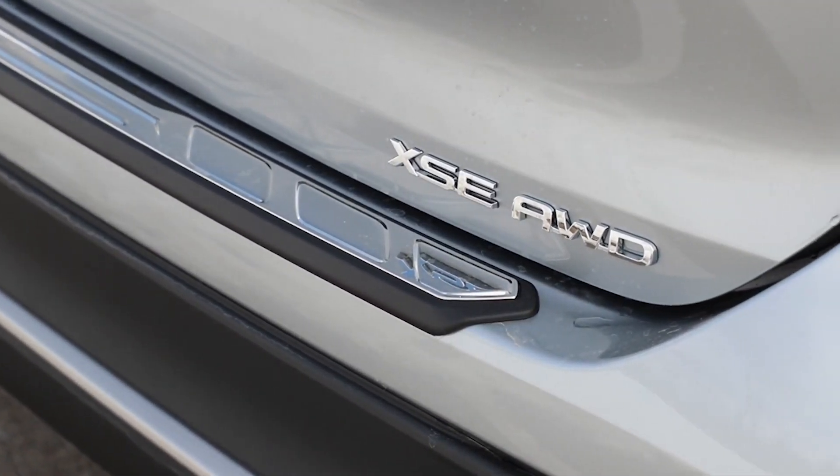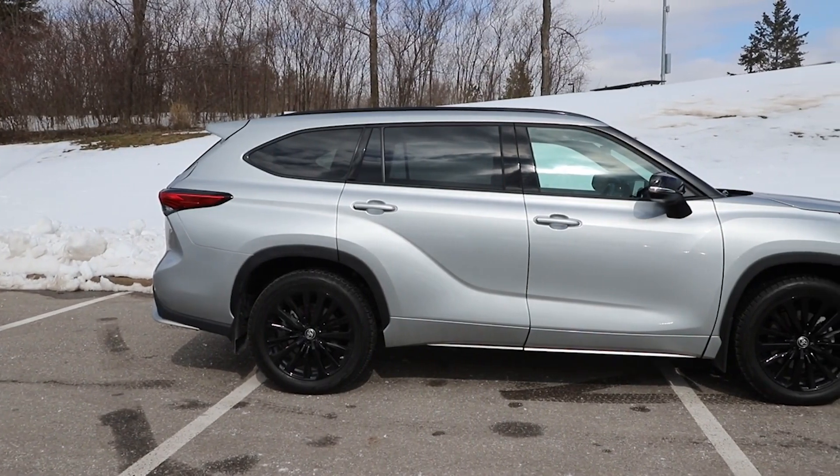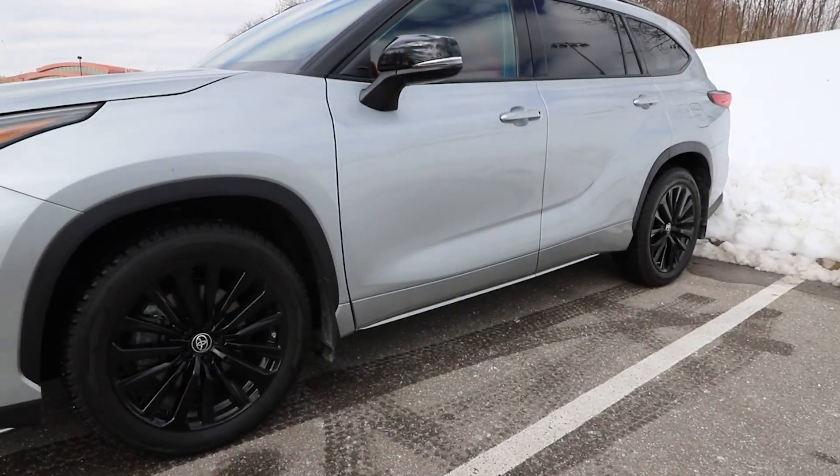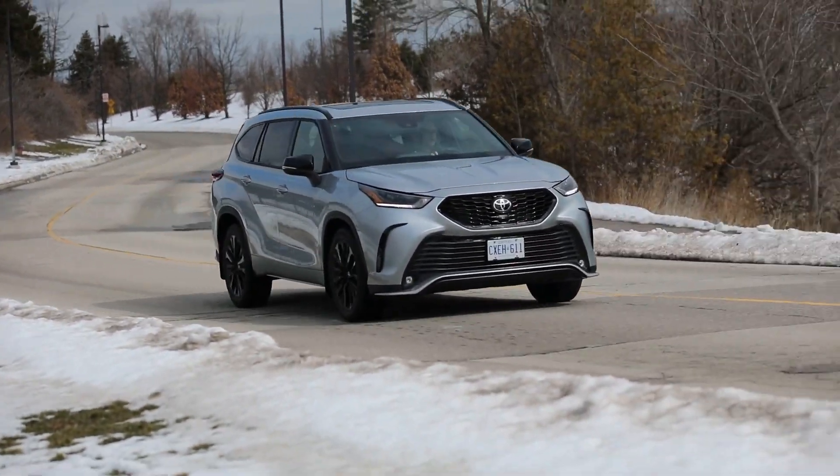This is the XSE trim of the Highlander, and there are a couple of different suspensions available. The majority of Highlanders give you a suspension that's more bouncy and floaty, riding a little bit over bumps. The XSE comes with what they call the sport suspension — it's a little firmer, a little flatter, more composed and better handling. Toyota and Buick engineers probably share the same definition of 'sport suspension,' but it handles better than what you'd find in most Highlanders.